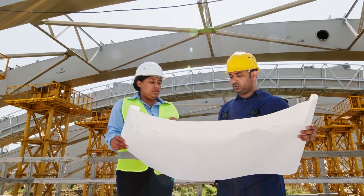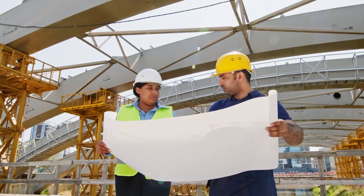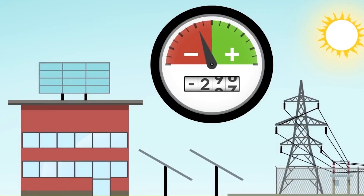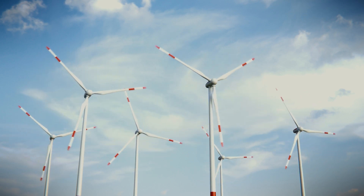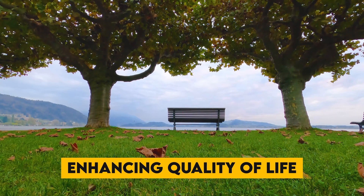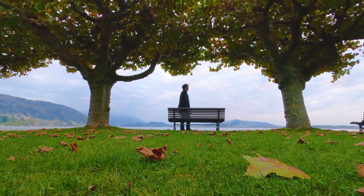We require certain changes in the way we construct our homes, workplaces, and skyscrapers in order to lessen that issue. Green and net zero buildings can help with this. The purpose of these buildings' design and construction is to have a positive effect on the environment and climate. They can cut power consumption, help the environment, and enhance the quality of life for individuals who live or work in those buildings by combining energy efficiency and renewable energy.